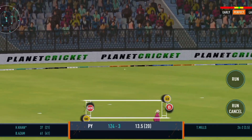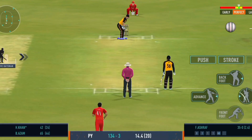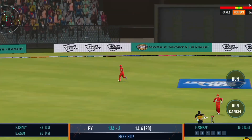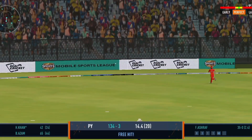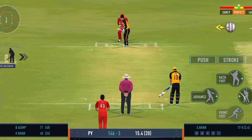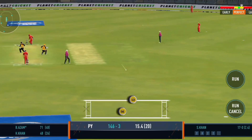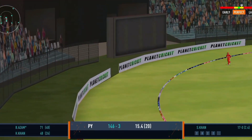That's going to be four — sweet timing. That's beautifully done by the batsman, exquisite timing. Shot — lovely shot, right from the middle of the bat.